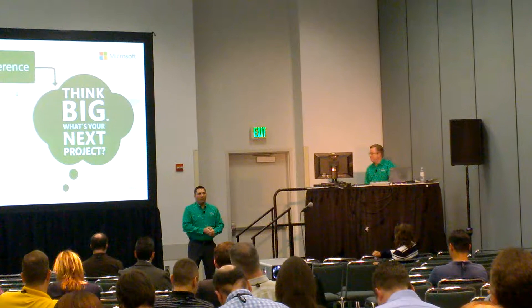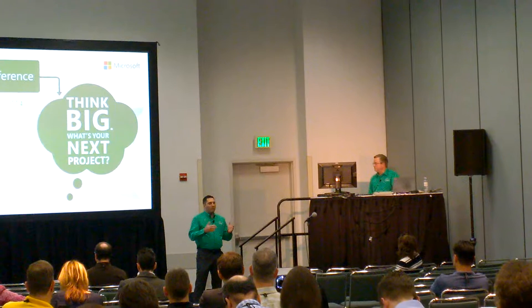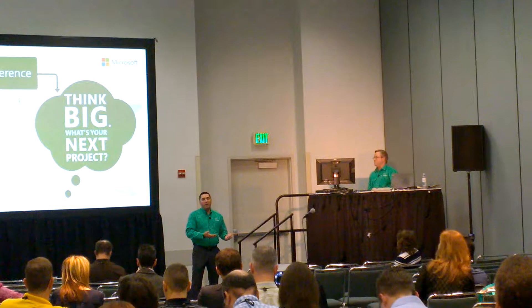Dane's going to tell us about some of the steps we went through, not just from a tool perspective, but also from a general implementation perspective — the things that the technical folks don't necessarily tell you about when you're trying to implement PPM in an organization. So I'll hand it over to Dane here and give him a warm welcome. Thank you, appreciate it.